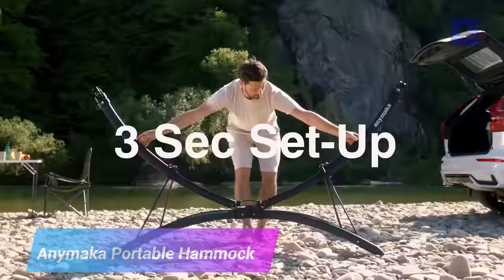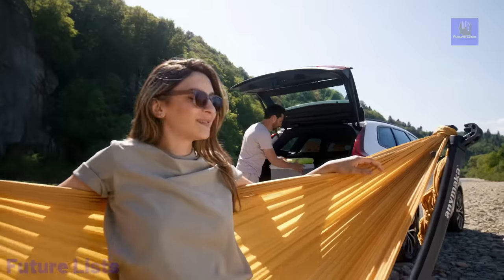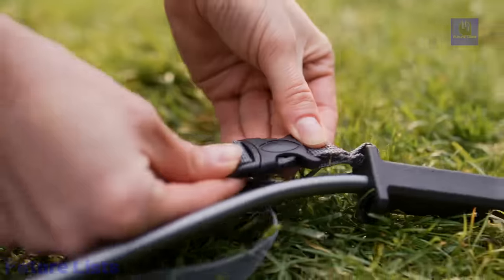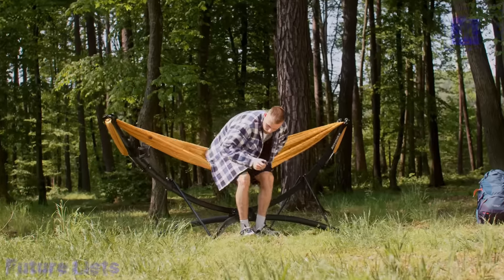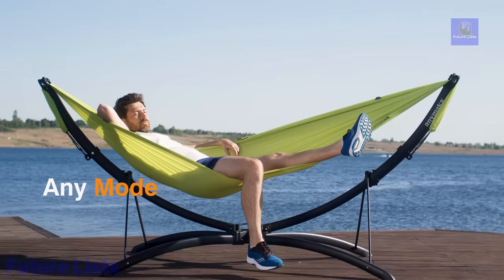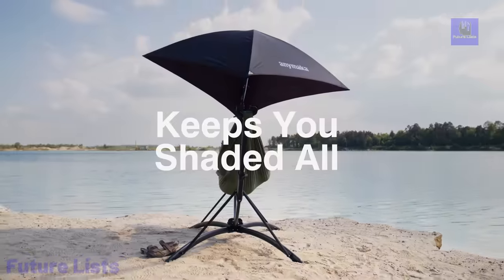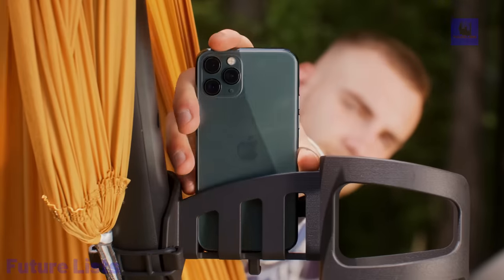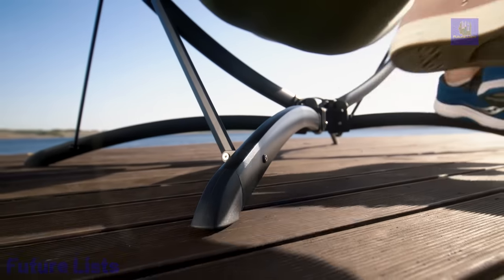The Enemaka Portable Hammock Stand is a game-changer for outdoor enthusiasts seeking instant relaxation. Setting up in a lightning-fast 3 seconds thanks to its patent-pending snap-fold design, it eliminates the need for trees and fits perfectly in your trunk with a padded travel bag. Constructed from sturdy rust-resistant aluminum, it can support up to 550 pounds, making it compatible with any gathered-end hammock. This versatile stand offers both lounge and chair modes and is stable on any terrain. The travel bag boasts an external compartment, adjustable UV-resistant canopy, and even a cup holder.